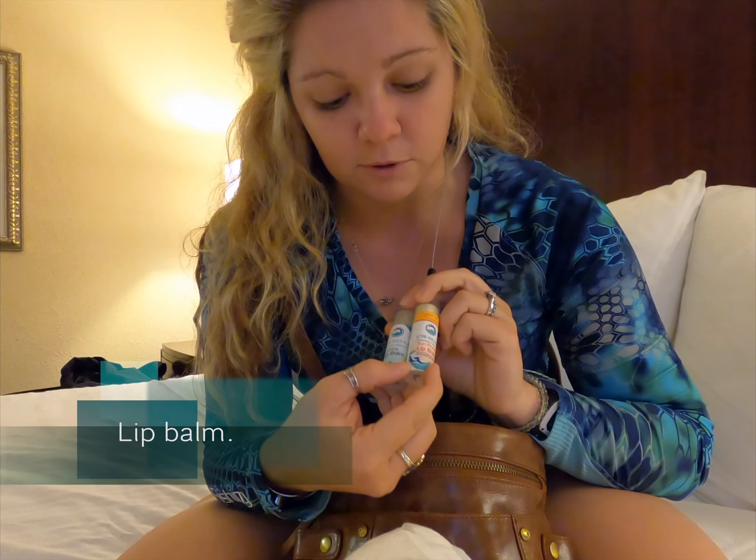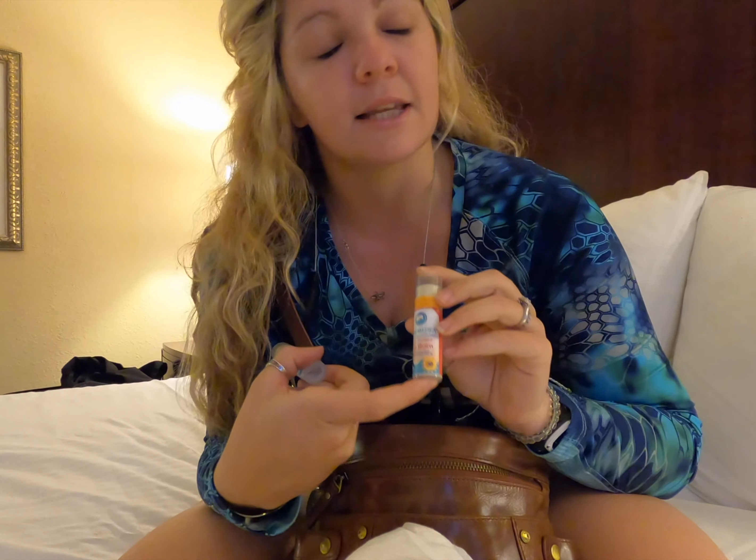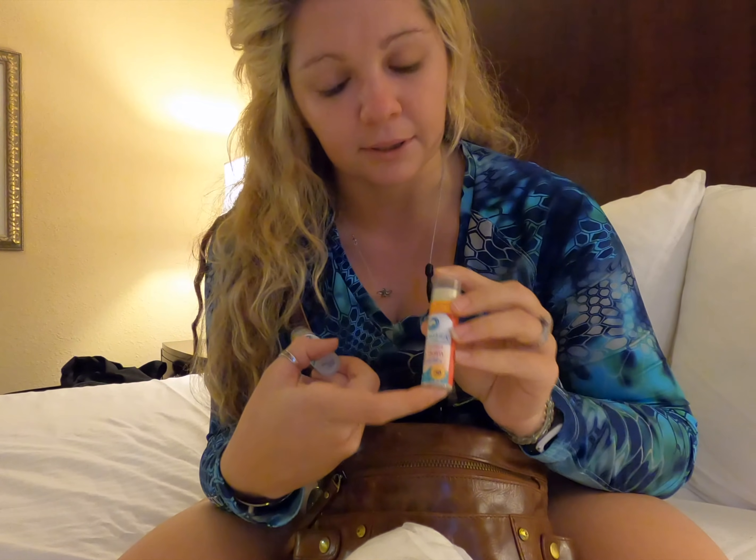The next thing is lip balm. I actually have two different ones from Stream2Sea in my purse. One actually has SPF 30 because being out on the boat — oh my goodness — I cannot tell you how awful it is to have sunburnt lips.